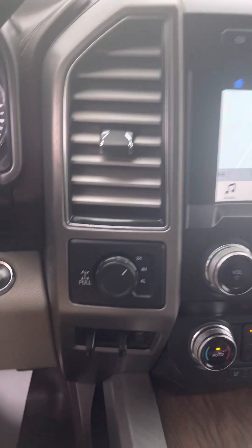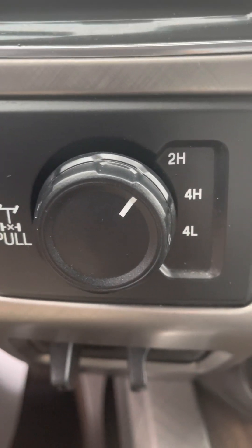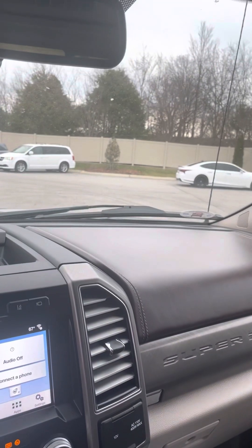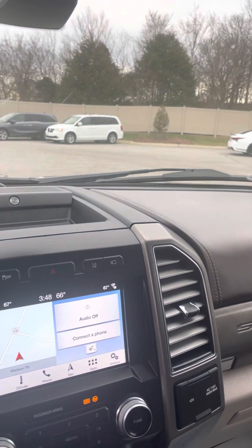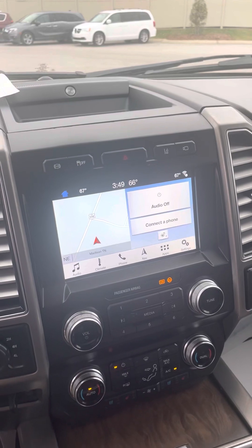Guys, there's really not a whole lot not to like about this truck. Got a rear differential lock, shift on the fly, four wheel drive. Guys, this truck's a high nine out of ten. Hope this video is helpful for you. Let me know if you have any questions or concerns. Thanks, and have a blessed day.